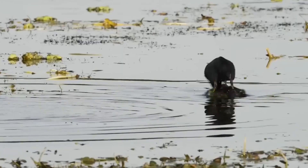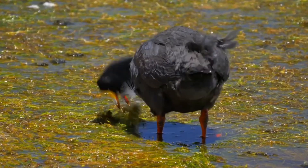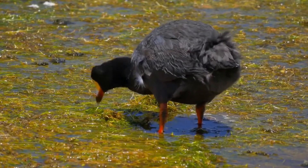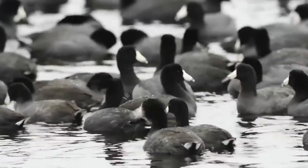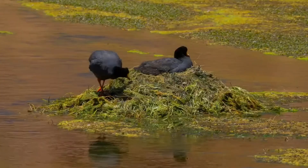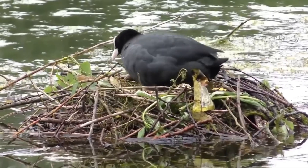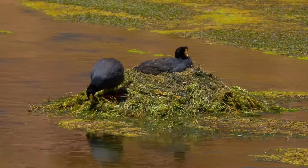Number 8: Horned Coot. The Horned Coot's nest is a cleverly designed floating raft, built to withstand the changing conditions of sitting on water. This rare species is found in lakes across northwest Argentina, southwest Bolivia, and northeastern Chile, usually at altitudes of 3,000 to 5,200 meters above sea level. Like the European bee-eater, horned coots are monogamous and sometimes breed in colonies of up to 80 pairs.